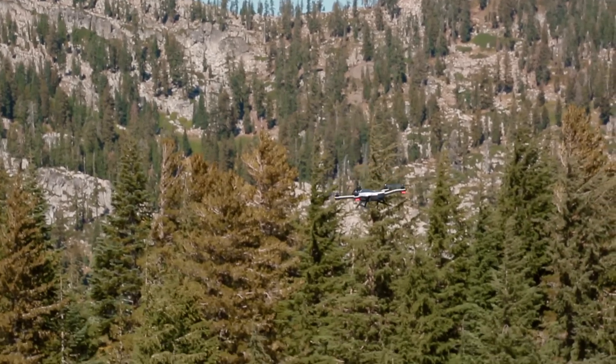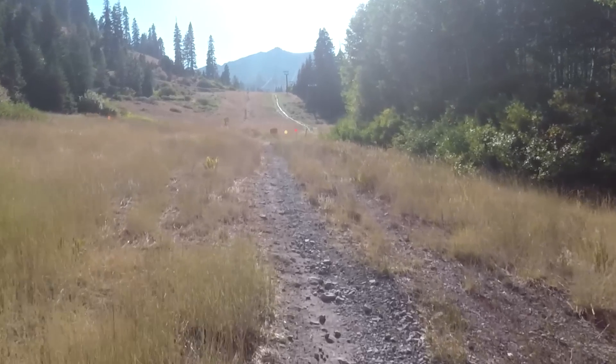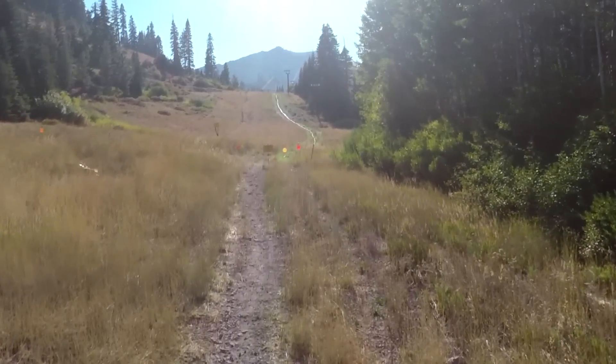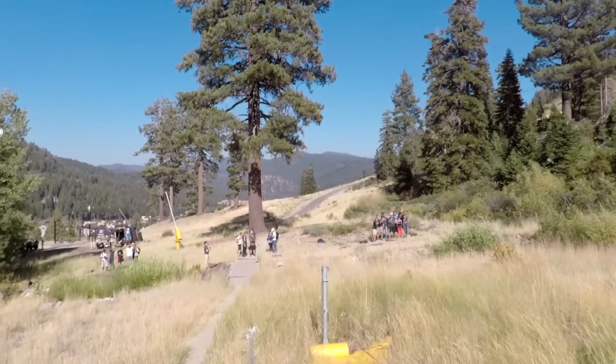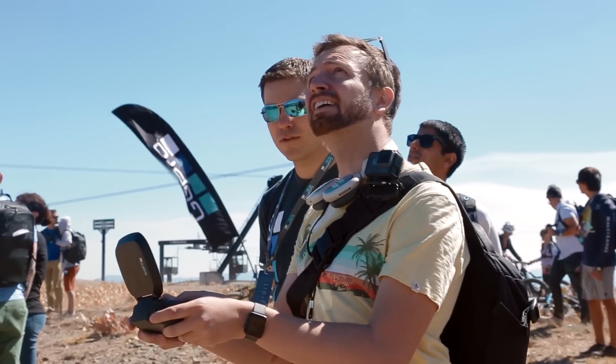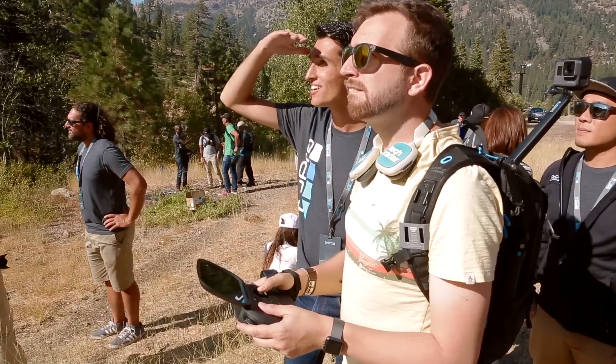As you can see, we flew the Karma drone in windy conditions. It was really windy up there, but we were able to get super smooth video still, and you couldn't even tell it was windy out. The other great thing GoPro is doing is they have their own controller, and it has a video screen in there, so you don't need an iPad, and it's this clamshell style controller. It's reminiscent of a video game gamepad, so you can control the drone with that.